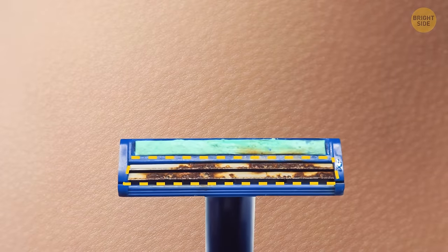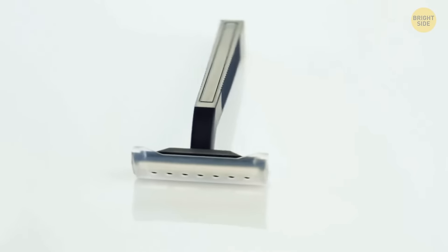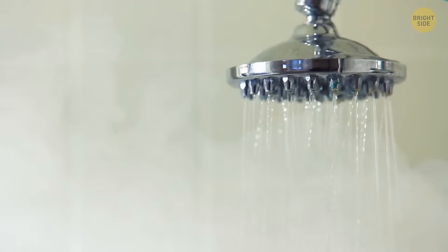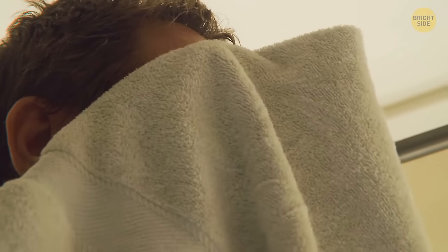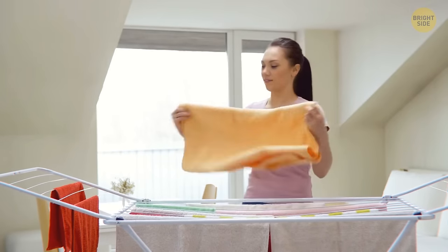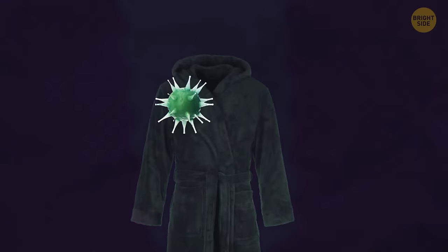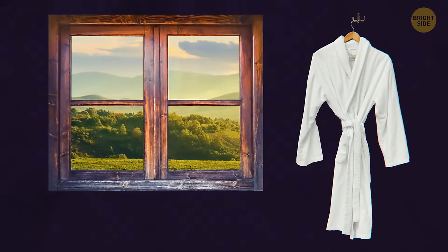Razors: shower steam and humidity can rust the blades, which can damage your skin. Even if you clean and dry it after use, storing it in a humid bathroom shortens its lifespan. Towels: damp towels in the bathroom are a recipe for grossness — warmth and humidity make bathrooms the perfect breeding ground for bacteria, and towels pick up germs that transfer to your skin. Wash your towels after three uses and let them dry completely. Your bathrobe: much like bath towels, damp robes harbor germs and bacteria, and humidity gives them an unpleasant smell. Hang your bathrobe somewhere it can air dry instead.